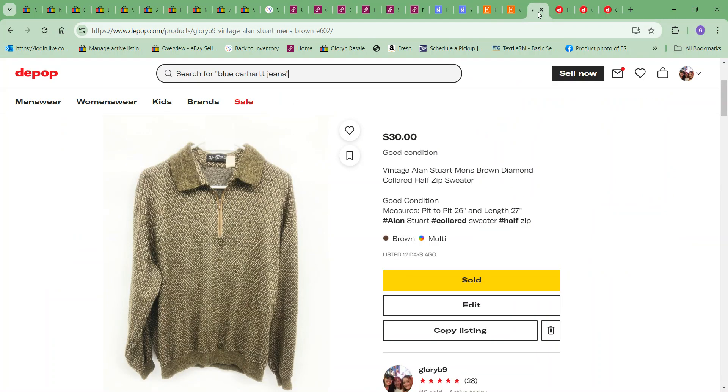Over on Depop — surprising this week because I'm not a big fan — but for some reason last week I got four orders over there. The first one was this vintage Allen Stewart men's brown diamond collared zip-neck sweater, kind of a jersey knit top. Cost to me was $6.49 and it sold for $30.